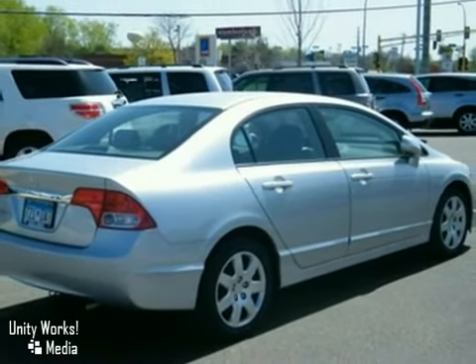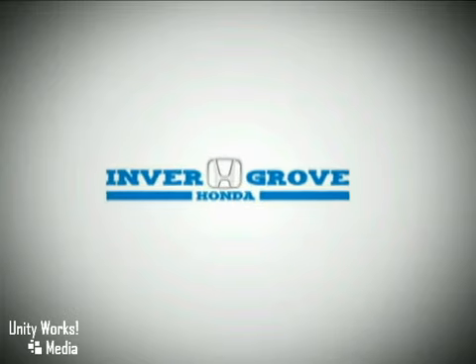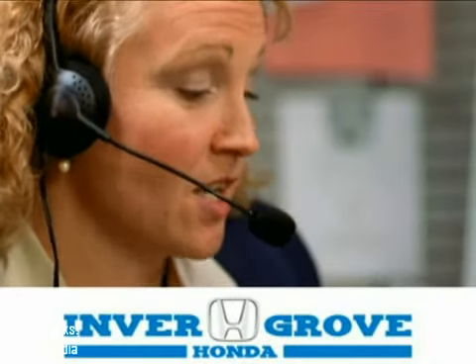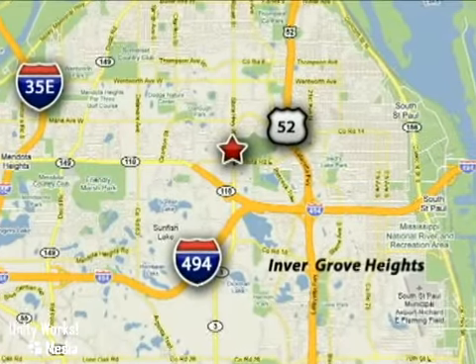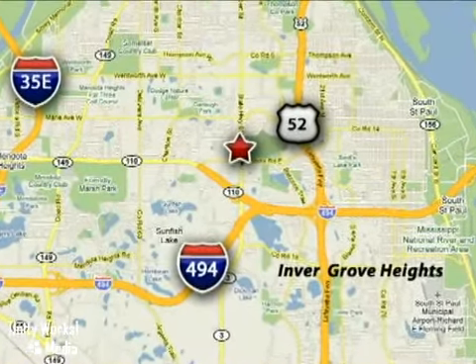See it for yourself today. At Invergrove Honda, our knowledgeable e-commerce client advisors are ready to assist you with all your automotive needs. We're located at 4605 South Robert Trail in Invergrove Heights, Minnesota.